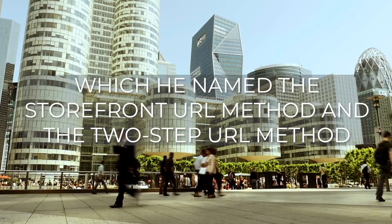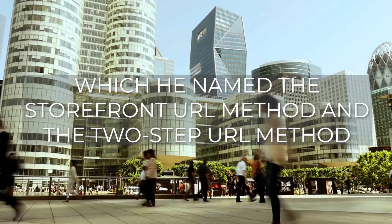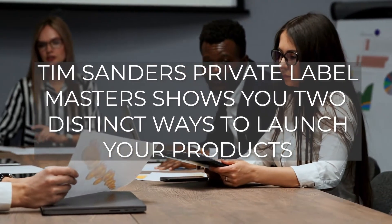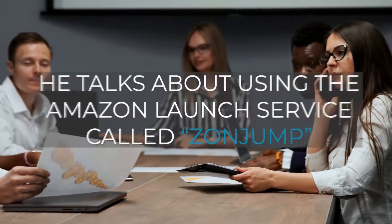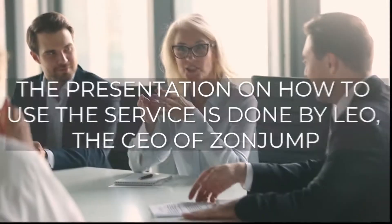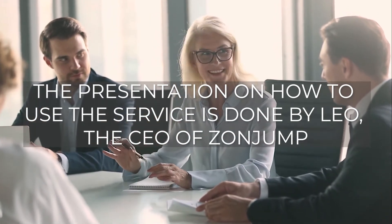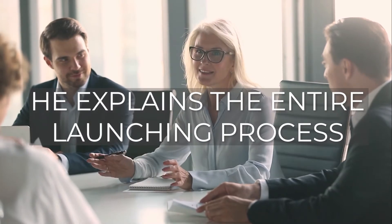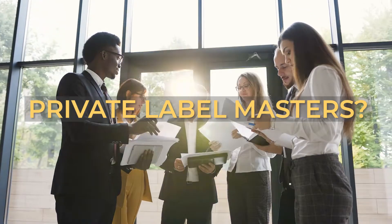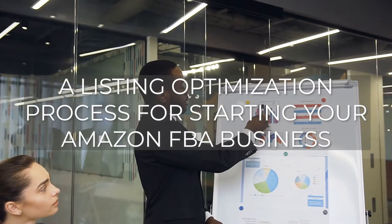Tim Sanders also shows you how to get an Amazon domain storefront URL, which he named the storefront URL method or the two-step URL method. Private Label Masters shows you two distinct ways to launch your products. First, he talks about using the Amazon launch service called ZonJump. The presentation on how to use the service is done by Leo, the CEO of ZonJump, who explains the entire launching process.